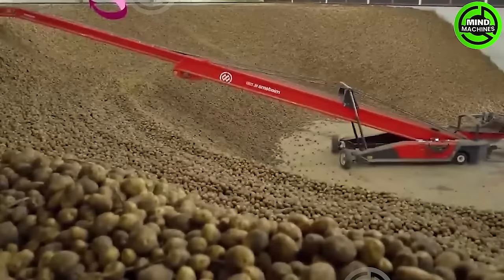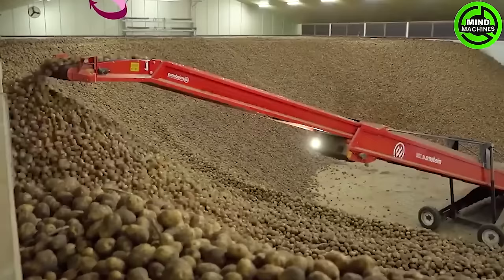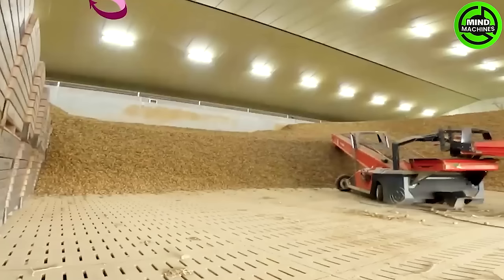The efficiency of the potato conveyor into the warehouse is notably superior, ensuring a swift and seamless workflow, with impressive productivity and seamless integration observed.